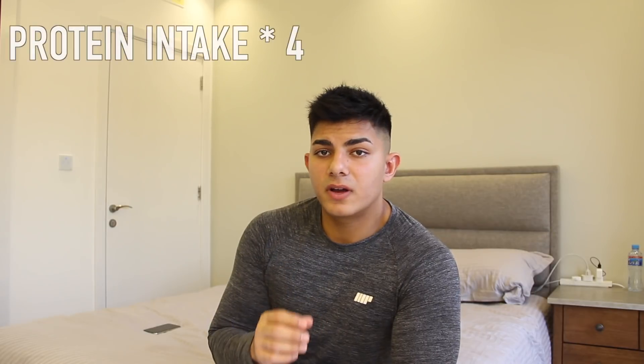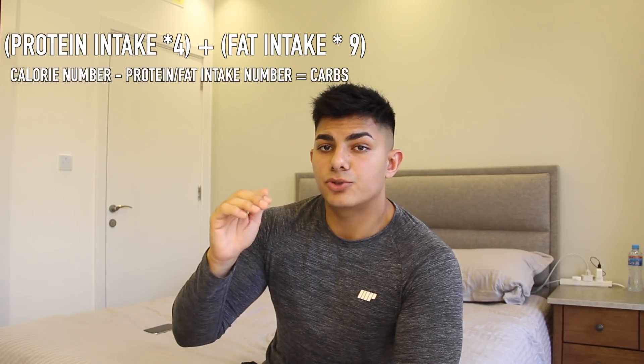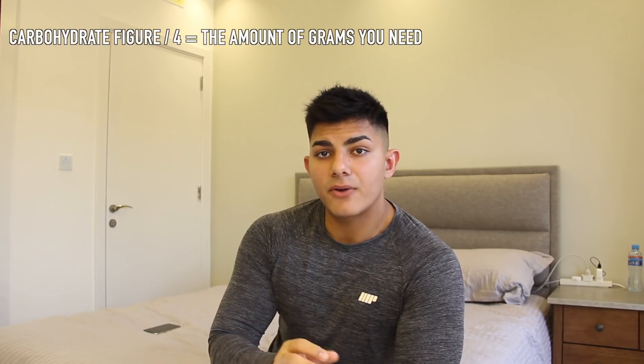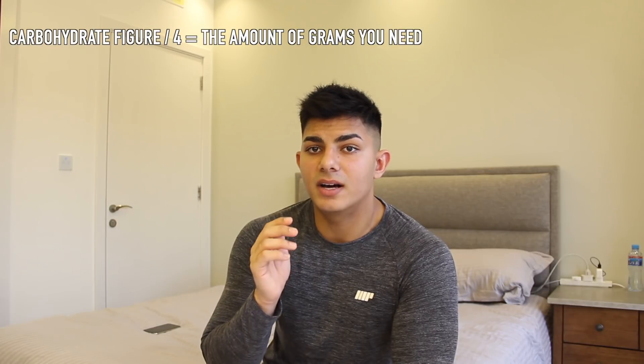If you already eat a lot of high-fat foods, start at around 0.6 and then recalculate and reduce it as your cut progresses. Now, once you've figured out your fats, proteins, and total calories, you need to calculate carbs as the last step. Take your protein intake and multiply it by 4, since there are 4 calories per gram of protein. Then multiply your fat intake by 9 to get your fat calories. Add those two figures together and subtract that from your total calorie number. That gives you your carbohydrate calories — then divide by 4, since there are 4 calories per gram of carbohydrate, and that final number is your daily carbs.